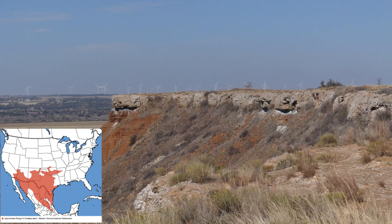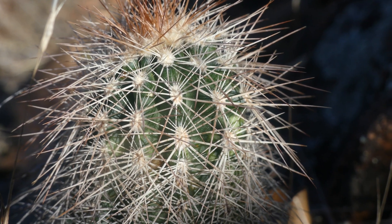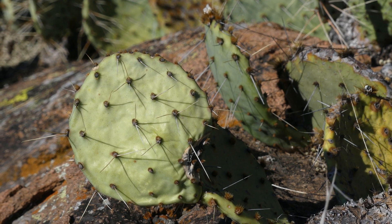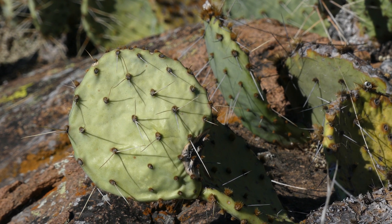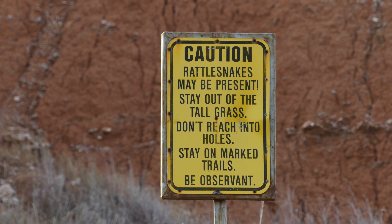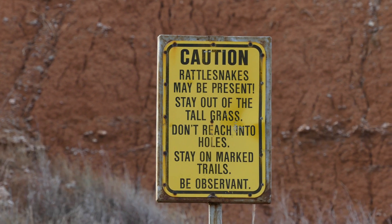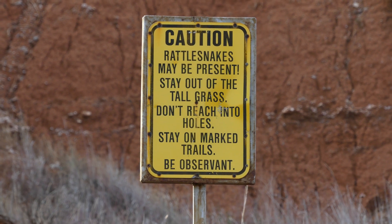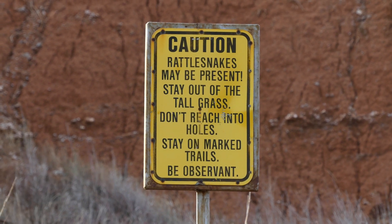The western diamondback is most common in open desert and grassland lowlands and surrounding rocky cliffs and canyons in very southeastern California, the southern half of Arizona, New Mexico, most of Texas, western Oklahoma, and continuing south into Mexico. In these areas, western diamondbacks are encountered by people so often, especially around homes, that many are rounded up and killed in an attempt to mitigate populations from spreading.